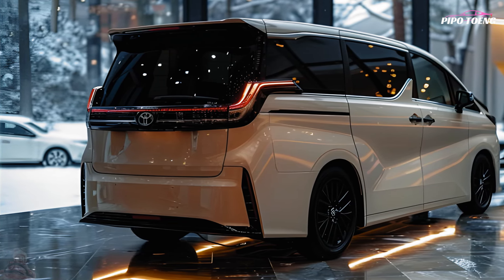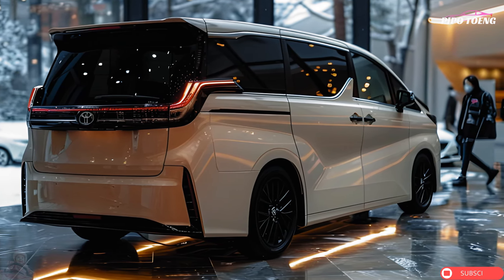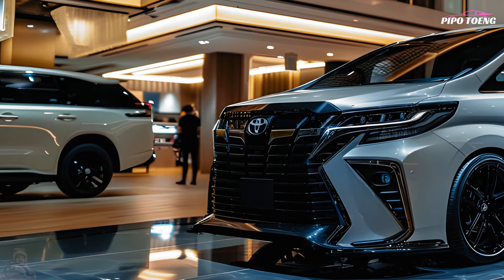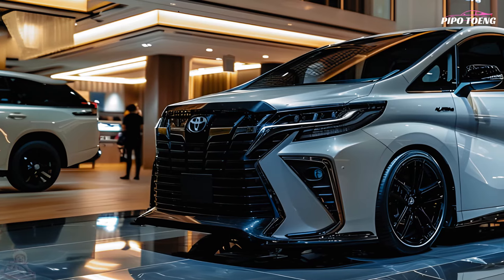Blind spot monitoring, parking sensors, and a rear-view camera are also included. Due to its storage, cup holders, and power outlets, the Noah is ideal for families and long excursions. Foot sensors open the sliding rear doors, enabling hands-free loading and unloading. Comfort is further improved by separate front and rear climate controls.